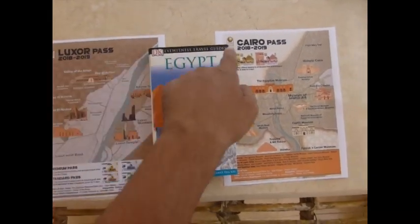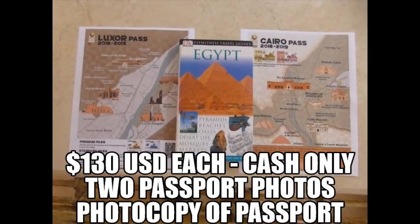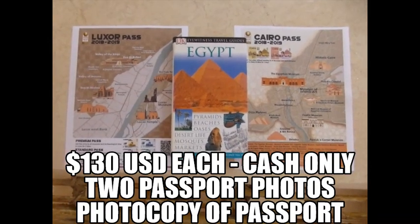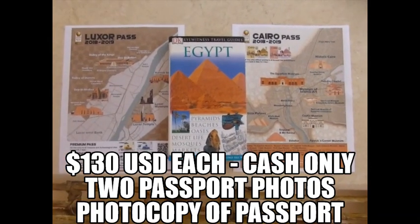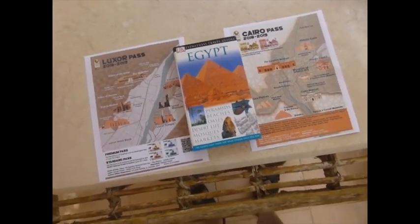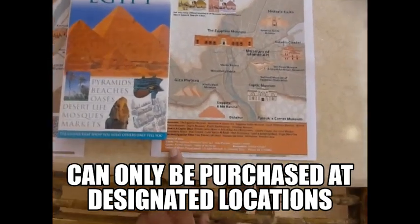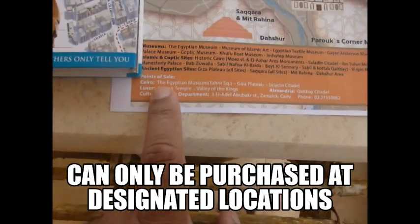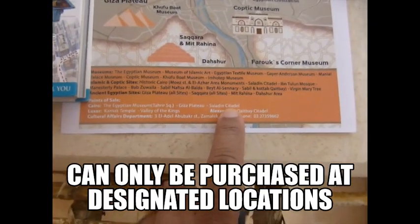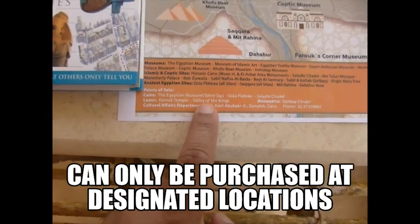These are the old prices — the price has now gone up to $100 US dollars, cash only, no card payment. You must bring two passport-sized photos and a photocopy of your passport. There are only certain places you can buy it. For the Cairo Pass, points of sale are the Egyptian Museum in Cairo, the Giza Plateau, or the Saladin Citadel. In Luxor, you can only buy it from the Karnak Temple or from the Valley of the Kings.